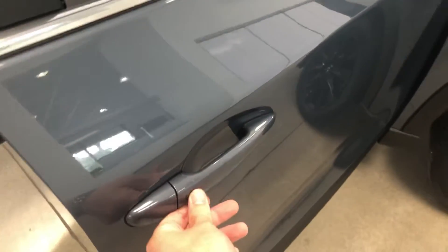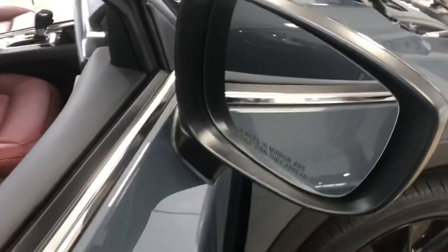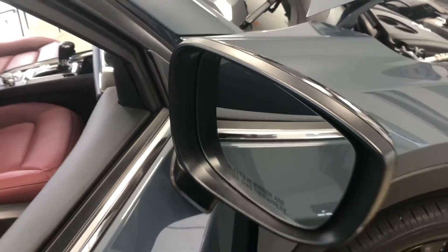This vehicle is equipped with the passive entry system on the driver's side and passenger side, where you can walk up and unlock the doors just by pressing the button on the door handle. You also have the side blind spot alert in your side view mirrors.